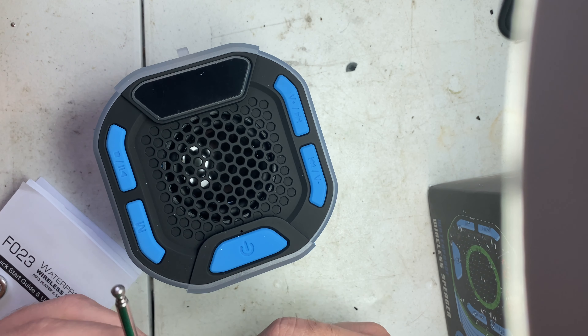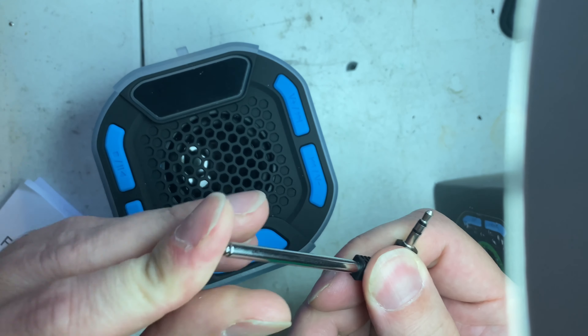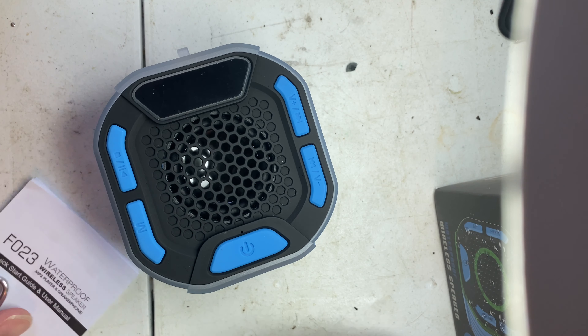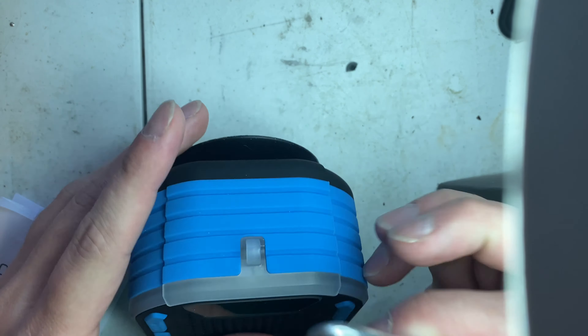Obviously you do not want to have the FM antenna while you're in the shower, but if you're outside hiking and whatnot, it even comes with one of these — you can clip it on your backpack or whatever.